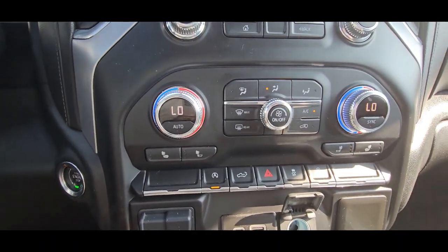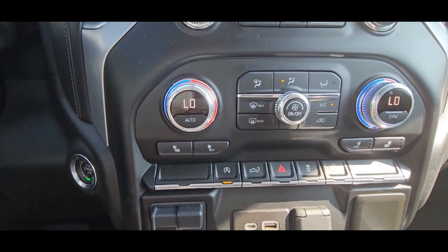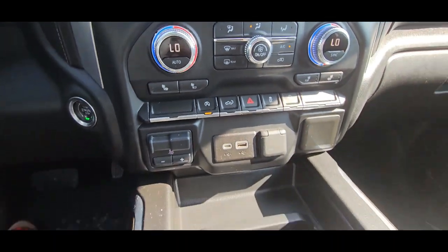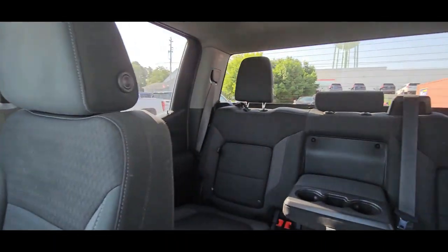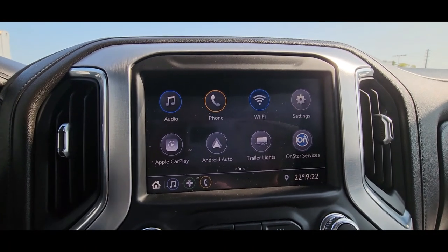It does have heated seats and dual climate control. You can turn the automatic stop-start feature off on this one. Your trailer brake controller. You can drop your tailgate from inside. It does have the bucket seats, cloth interior.